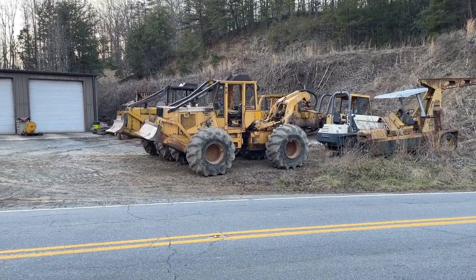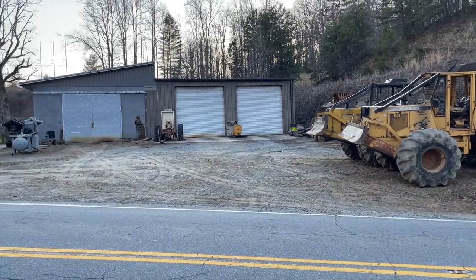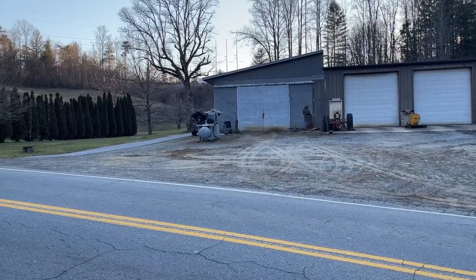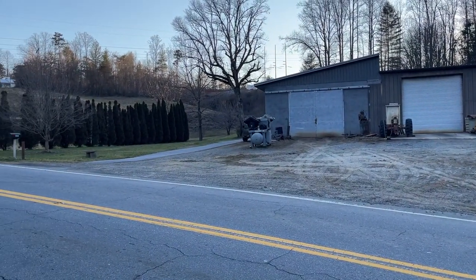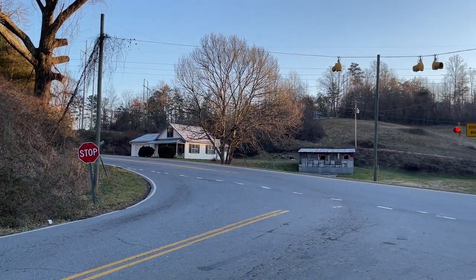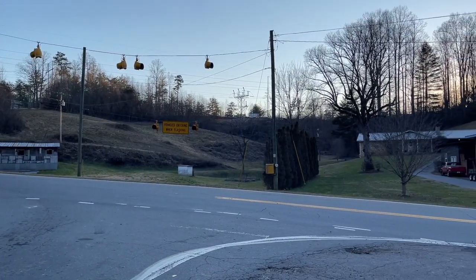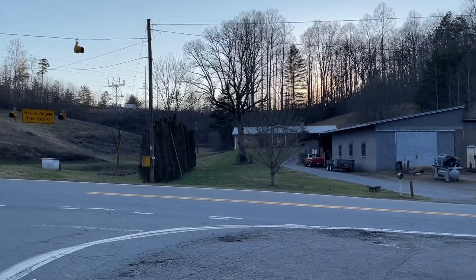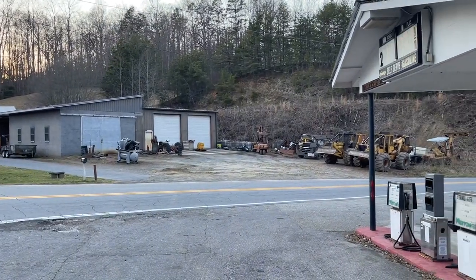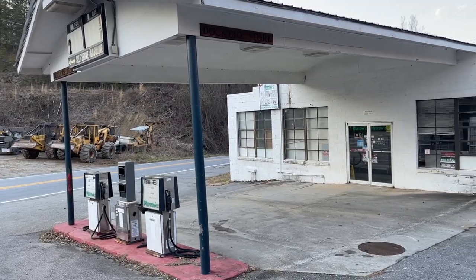Looks like over on this side of the street you've got an old either construction company or mechanic shop, something along those lines — judging by the heavy machinery, I'm not too sure. Here's a little pan around for you guys so you can kind of get a better idea of what we're looking at here. Not a whole lot to it — just one little intersection here with the old gas pump and convenience store.